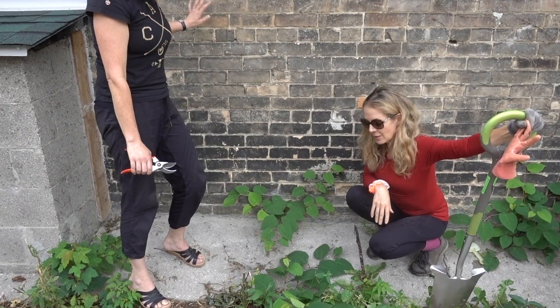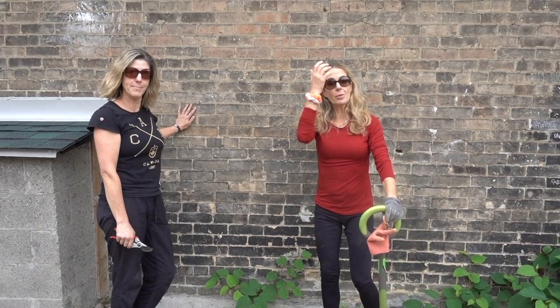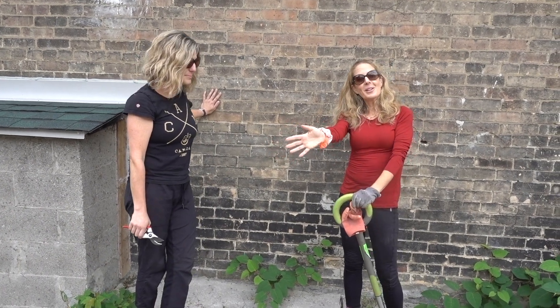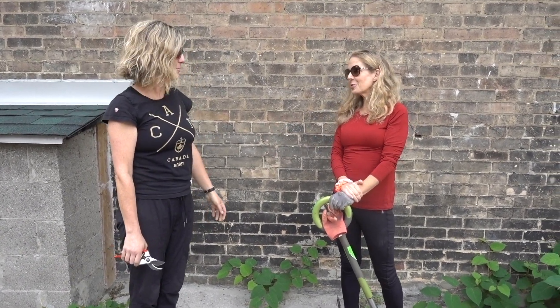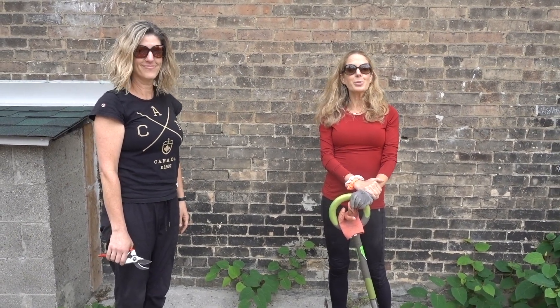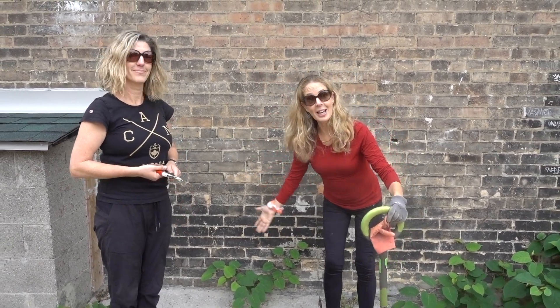There's a lot to think about with invasive species, and I hope you learned something through this video. It's all about happy gardening! Lexi, thank you very much for coming on — and hopefully she'll join us for more videos as we find the beauty in every day.